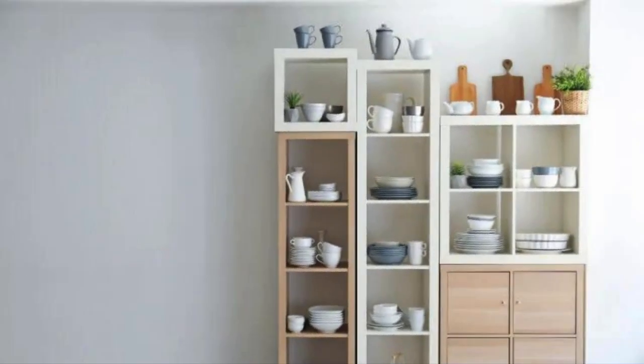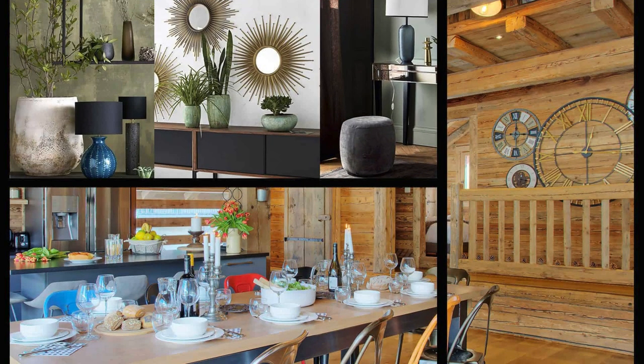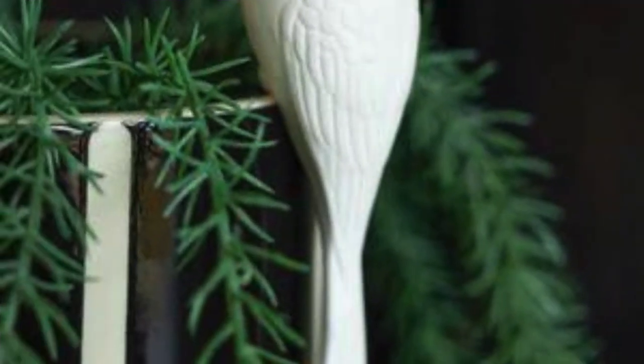Picture meticulously crafted wall art evoking emotion and sparking conversation, or elegantly framed mirrors not only reflecting physical spaces but also amplifying light and creating an illusion of expansiveness. Sculptures, figurines, and other objet d'art offer a tangible manifestation of personal tastes and interests, turning a house into a home.